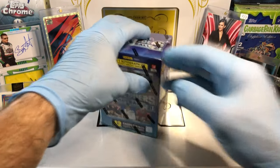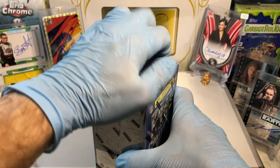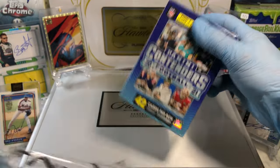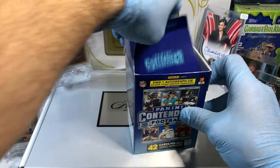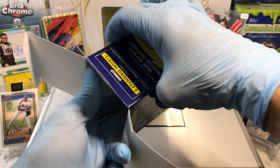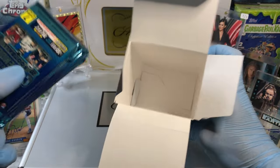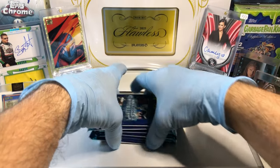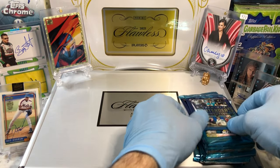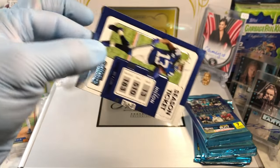All right, let's get to it and see what's in this sucker. We get 42 cards. There's a security sticker — I always recycle. I notice there's a swatch card pack; I'll make that the last one. Here we go.